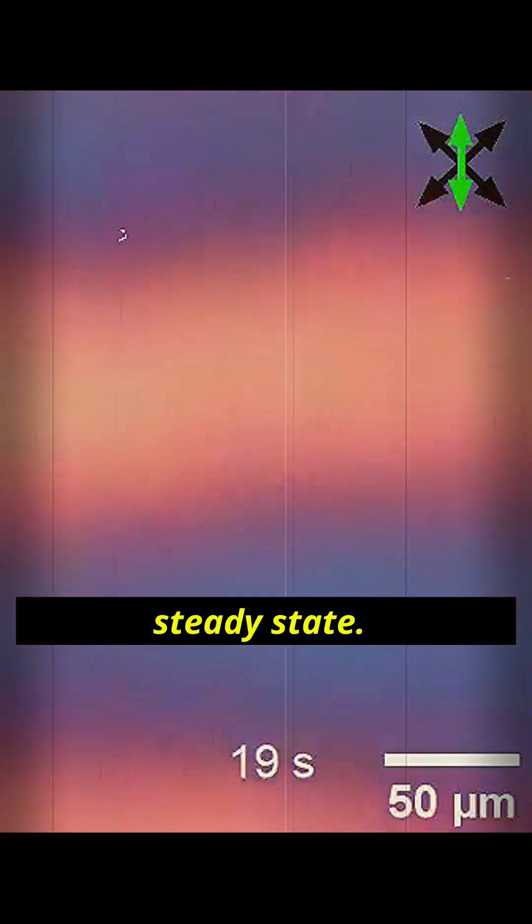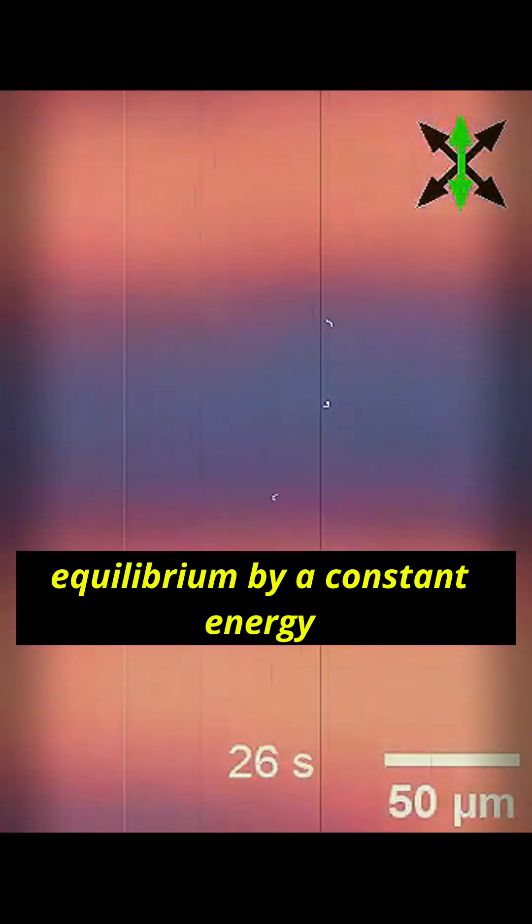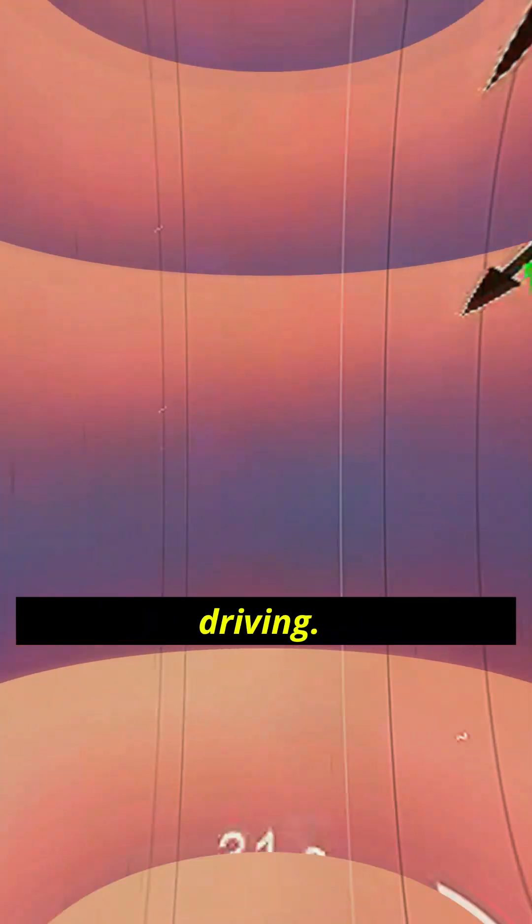In this new platform, the time order appears in a driven, dissipative, steady state. The system is held out of equilibrium by a constant energy input, so there's no need for Floquet strobe driving.